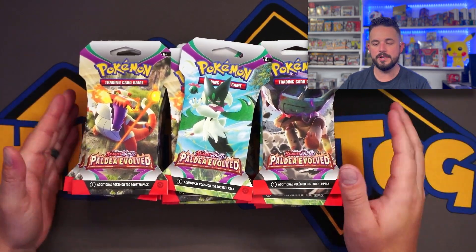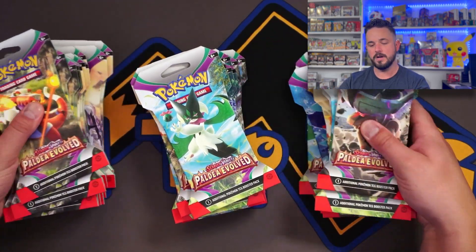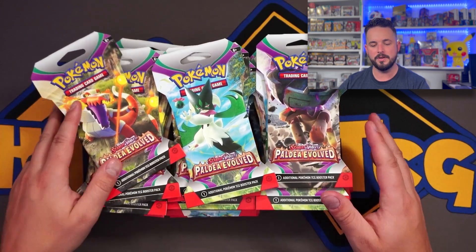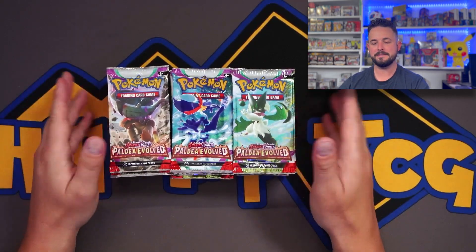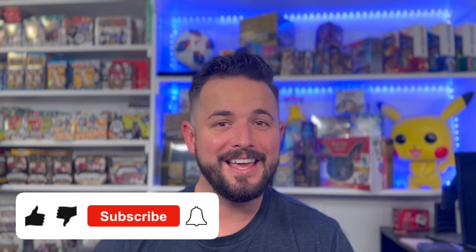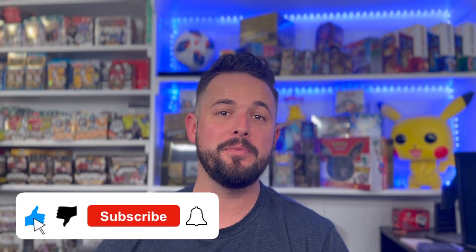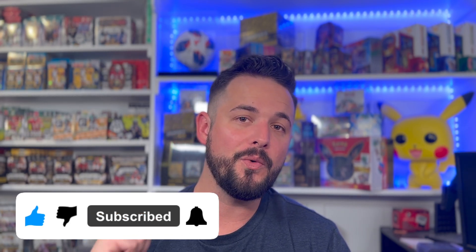36 gorgeous packs right here. I'm gonna knock them over — let's get all the sleeve packs open real quick and then we're just gonna start ripping. Before we get into this awesome rip, don't forget to like this video, smash that subscribe button, and click the little bell to get notified each time we post. It goes such a long way.